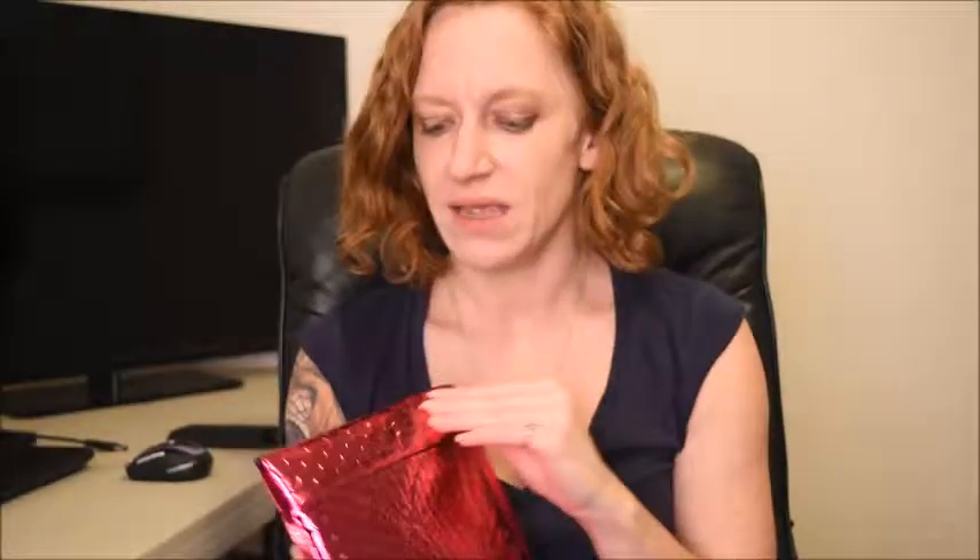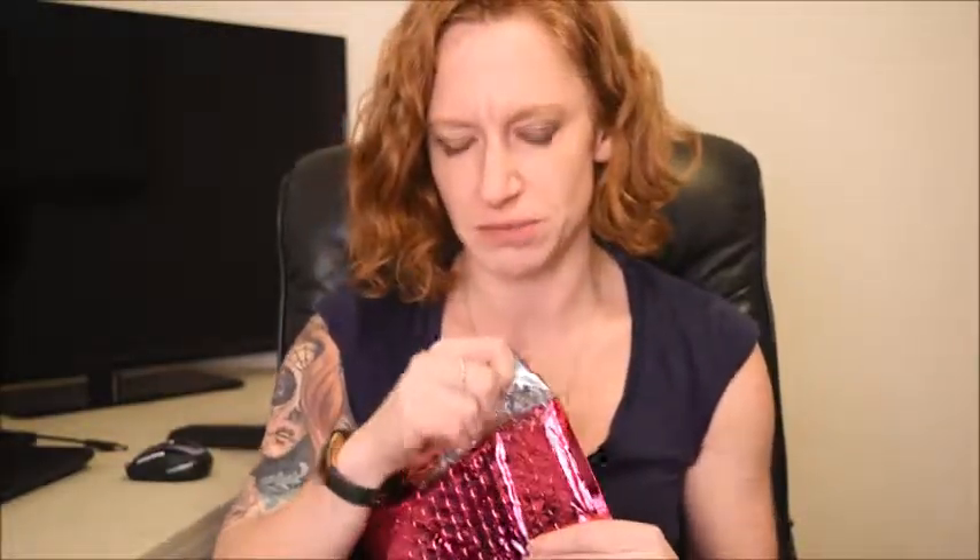Hello out there in lovely YouTube land. It's me again and I've fallen prey to Ipsy. Ipsy is like a makeup bag subscription. And how in the heck they found hot pink packing materials is beyond me.